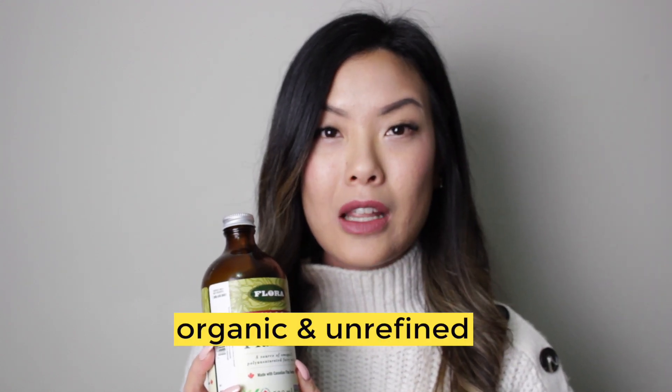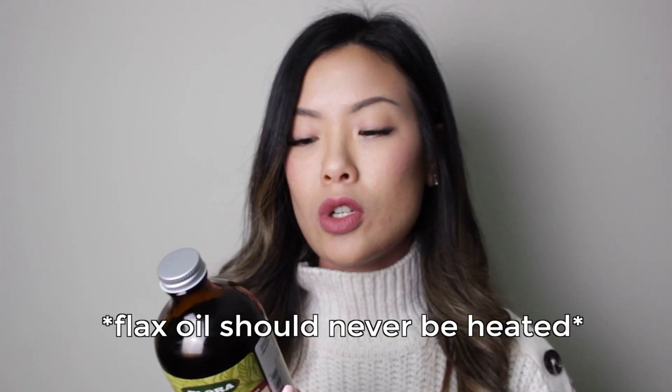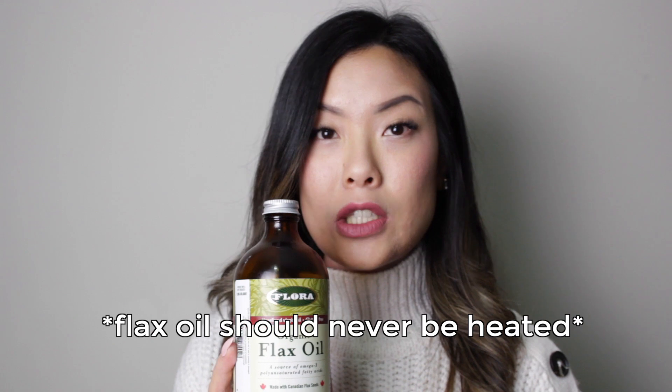I like to use flax oil because I can add it into my smoothie — about two tablespoons every morning. You want to be careful with what kind of flax oil you're getting: choose organic and unrefined. This particular one you don't cook or heat. The only way to really use it is to put it in a smoothie or drizzle it on oatmeal, for example.